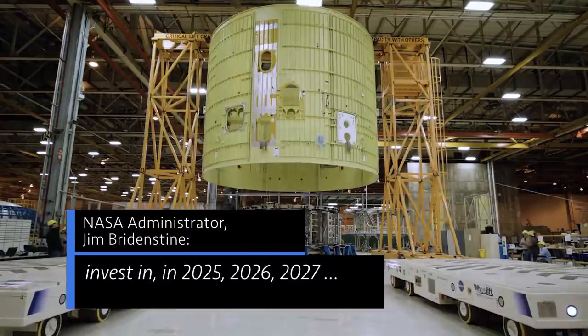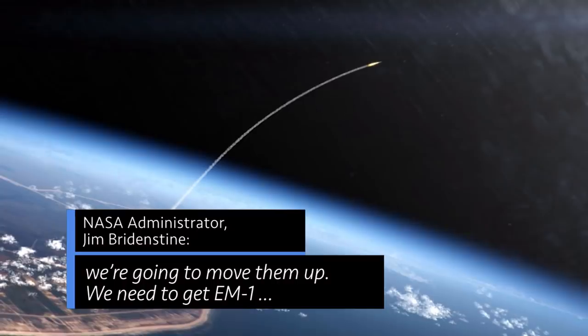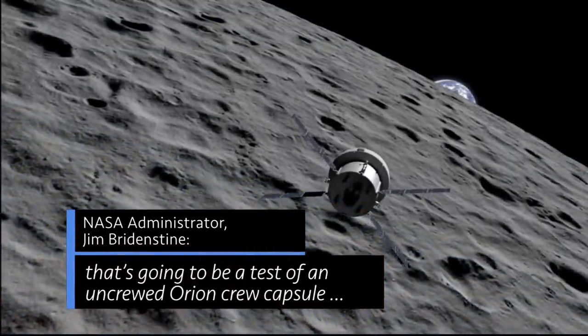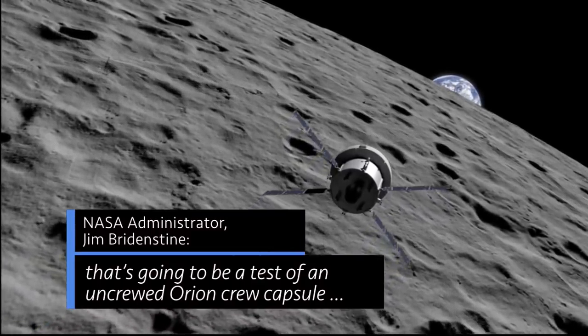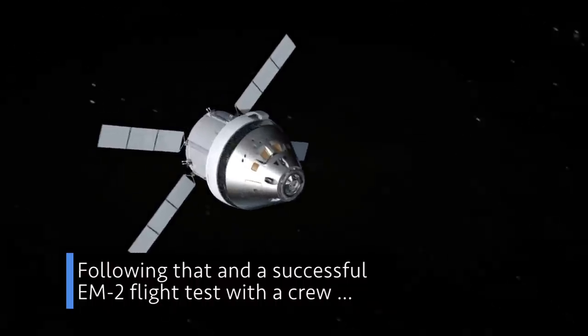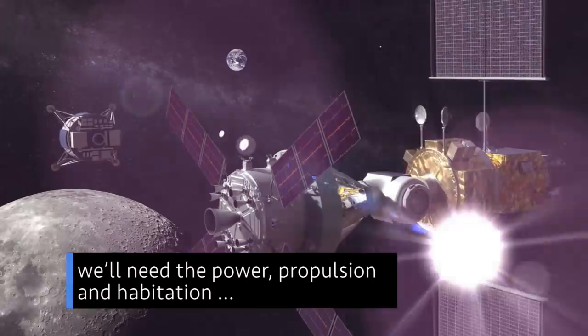Those things that we were going to invest in in 2025, 2026, 2027 — we need to move them up. We need to get EM-1 off the ground in 2020. That's going to be a test of an uncrewed Orion crew capsule with a European service module around the moon. Following that, and a successful EM-2 flight test with a crew, we'll need the power, propulsion, and habitation that the Gateway will provide.